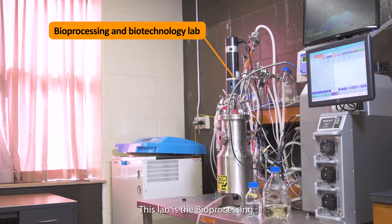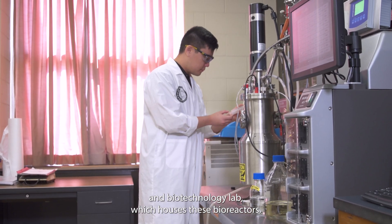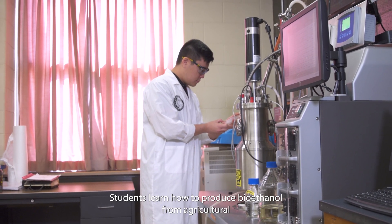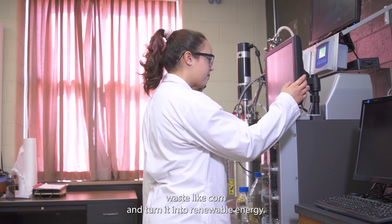This lab is the Bioprocessing and Biotechnology Lab, which houses these bioreactors. Students learn how to produce bioethanol from agricultural waste like corn and turn it into renewable energy.